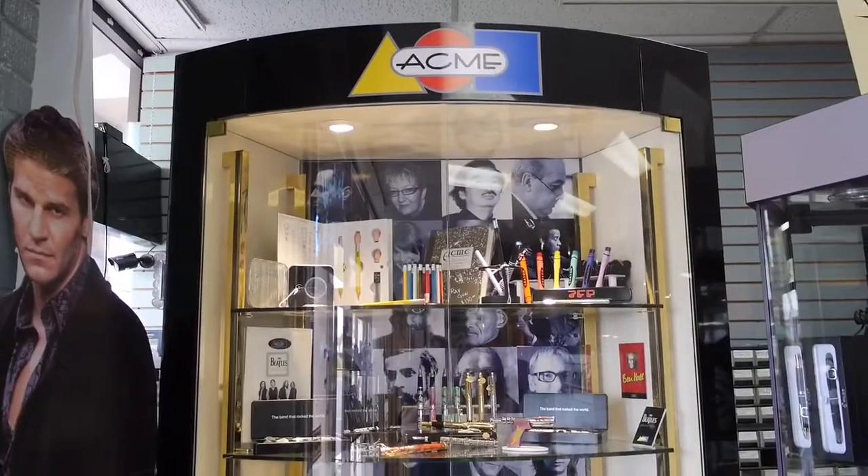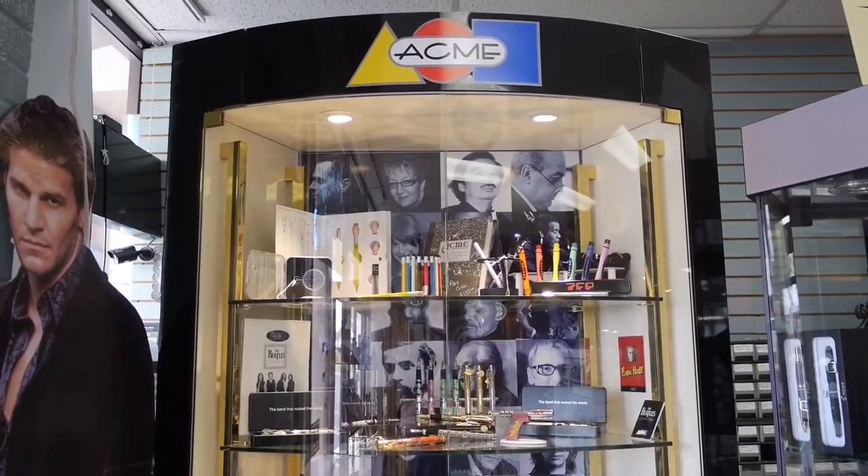Well, here we are at Pen and Pad Stationery. I'm going to go take a look around and see what we get. So let's take a look at some of the inventory that they have here.